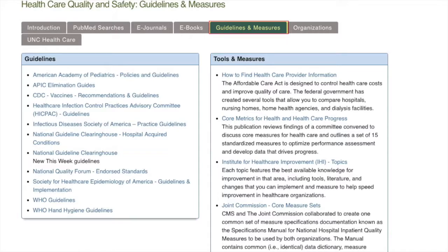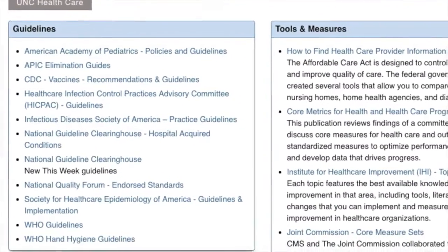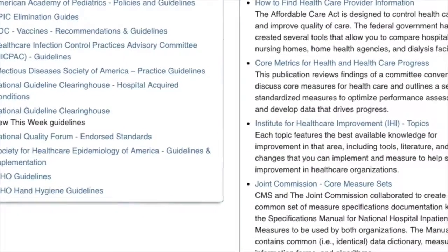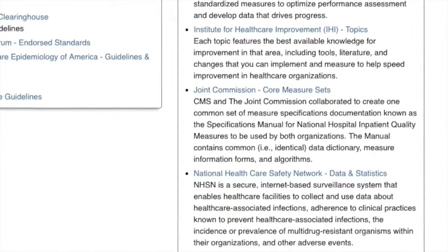The Guidelines and Measures tabs point you to websites where you can find specific guidelines or measure sets. Our librarians can also assist you in locating specific guidelines, or if you're looking for help in developing your own.